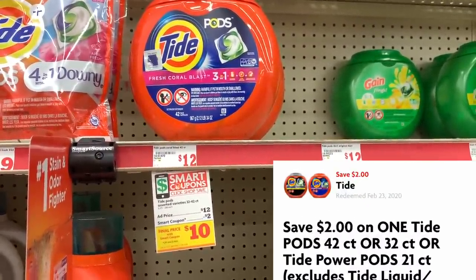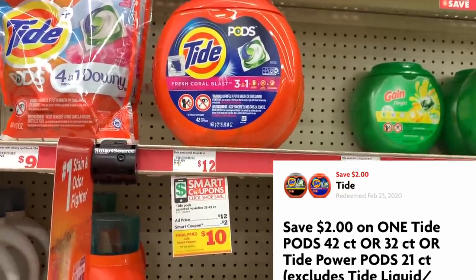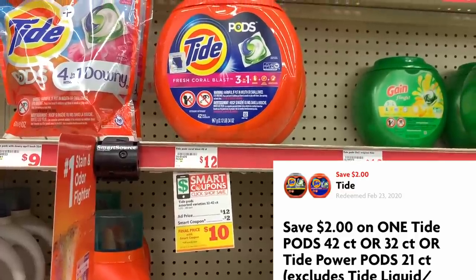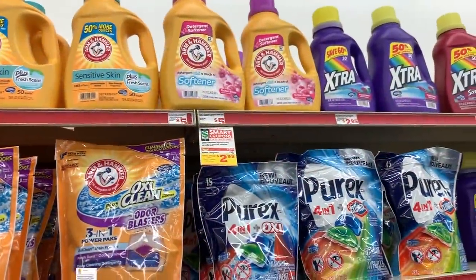We're also going to grab one of these 42-count Tide Pods as well. These are $12 regular price but we also have a $2 off digital coupon.